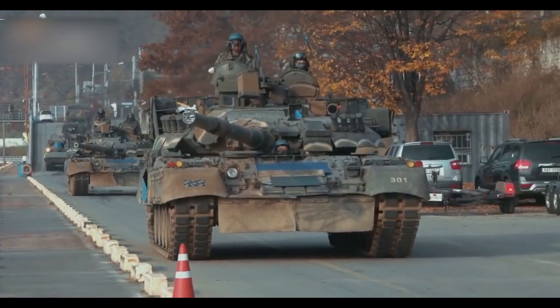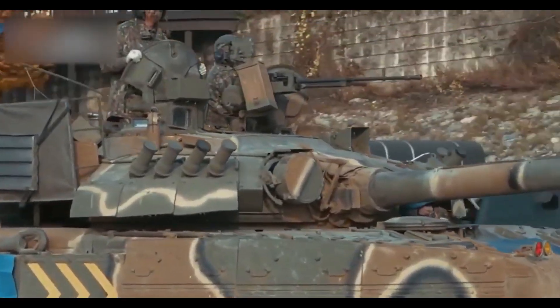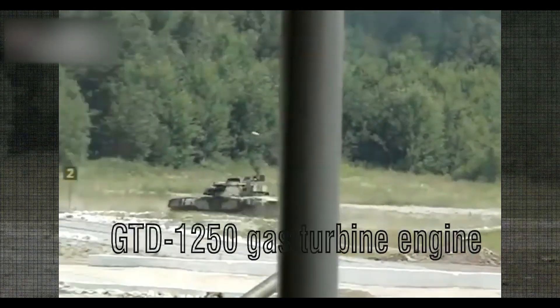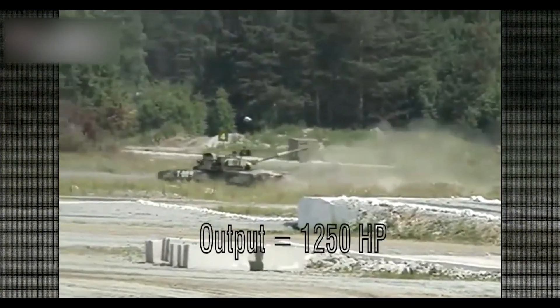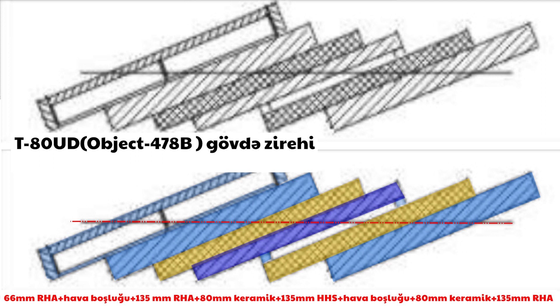Ümumilikdə T-80B-nin gövdəsi kinetik mərmilərə qarşı 440-450 mm, kumulativ mərmilərə qarşı isə 500-575 mm qoruma təmin edir. Qüllə zirehi isə kinetik mərmilərə qarşı 500 mm, kumulativ mərmilərə qarşı isə 650-700 mm təşkil edirdi. T-80U-lara gəldikdə isə zireh sistemi daha da gücləndirilmişdi, Kontakt-5 reaktiv zirehi əlavə edilmişdi. Nəticədə qüllənin ön zirehi kinetik mərmilərə qarşı 360-840 mm, kumulativ mərmilərə qarşı isə 560-1350 mm, gövdənin ön zirehi isə kinetik mərmilərə qarşı 240-750 mm, kumulativ mərmilərə qarşı isə 360-1450 mm arası qoruma ilə təmin olunmuşdu. T-80UD modellərinə gəldikdə isə T-80U-lardan fərqli olaraq gövdə ilə yanaşı qüllə hissədə də seramik qat istifadə edilmişdi.